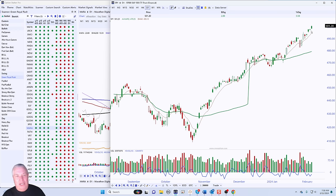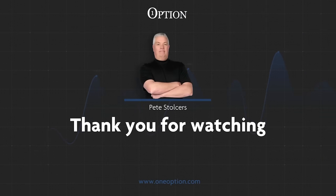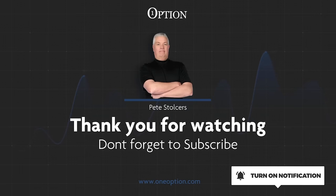Thanks so much for watching everyone. Don't eat too much. Enjoy the commercials during the Super Bowl. I hope we have a good game. We're going to see you Wednesday for our live event. Thank you for watching this YouTube video. I'm Pete Stolzers and I'm going to keep the trade ideas coming along with lots of education. Make sure to subscribe to the channel and please turn on your notifications so you never miss another trade.